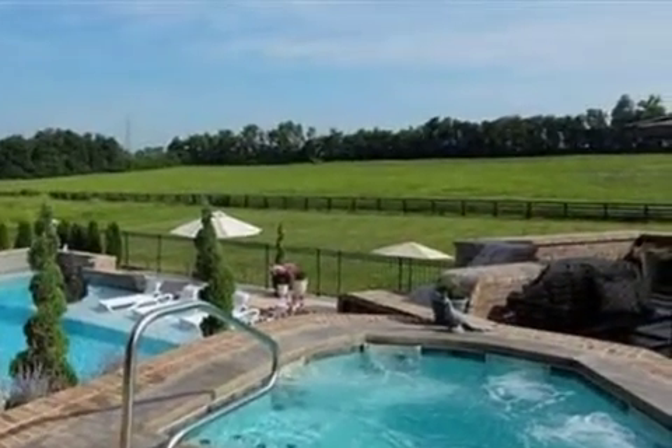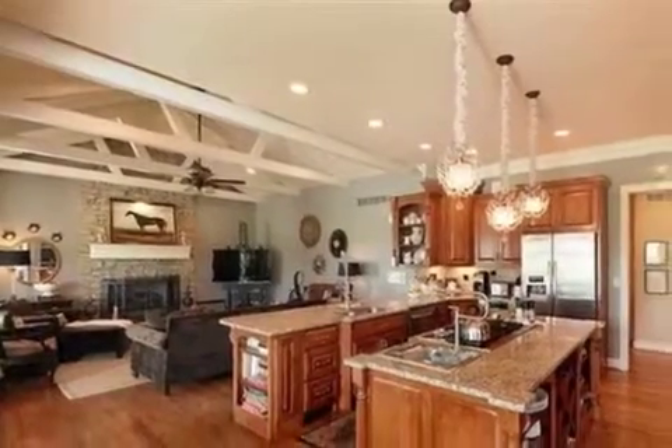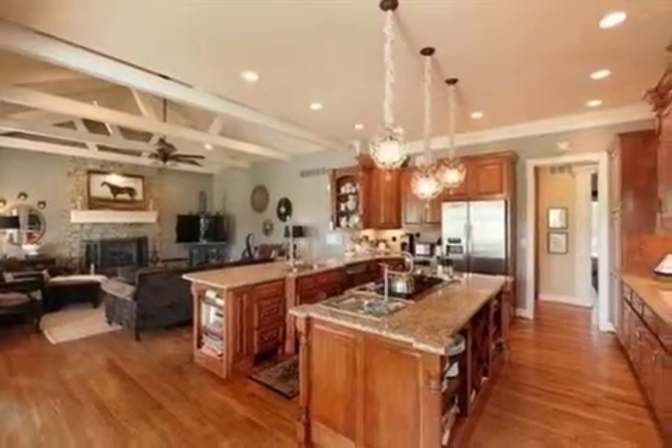On the outside, this property features a swimming pool, a patio, a deck, and an irrigation system.